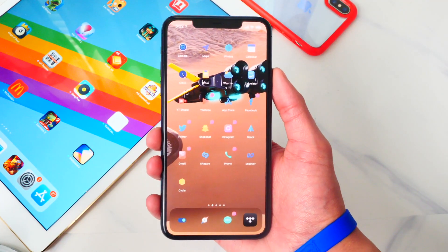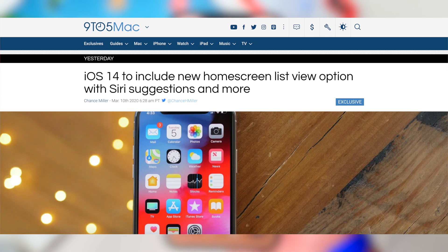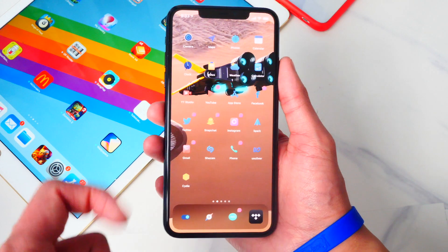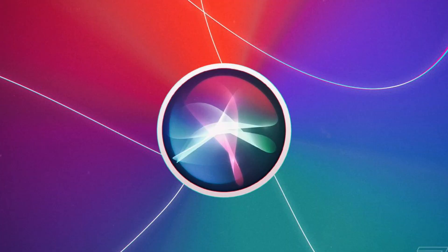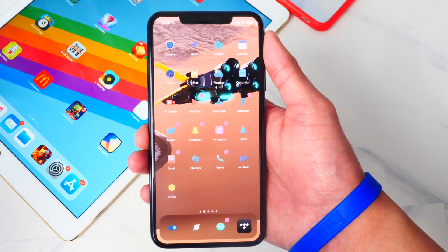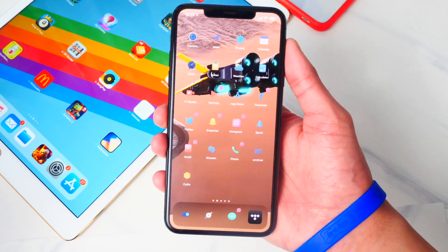First on iOS 14, we will see a new home screen option called List View. This new list view option will make it easier to see all your installed apps on one page, and it can sort and filter apps by unread messages or notifications, recently installed apps, or apps you use the most. It would also use Siri Suggestions with your location and time of day to suggest apps — for example, showing the Music app when you're at the gym.